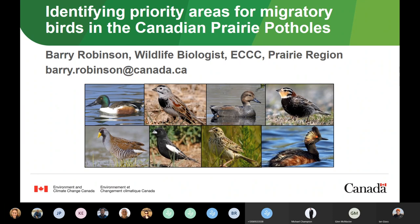I'm going to be presenting a project where we attempted to identify priority areas for migratory birds in the Canadian prairie potholes. The PHJV Science Committee has been heavily involved in this project from the beginning, and a couple years ago I gave a proposal of this project to a joint meeting between the Policy and the Science Committee here in Edmonton. It's really great to be here today to present some results now that we've finished the first phase of this project.